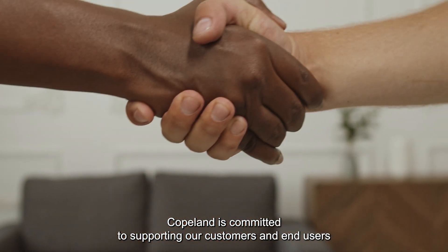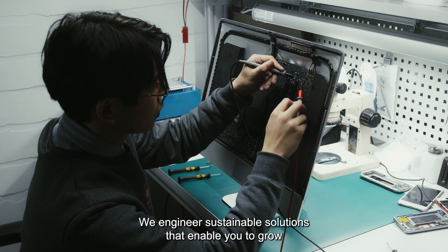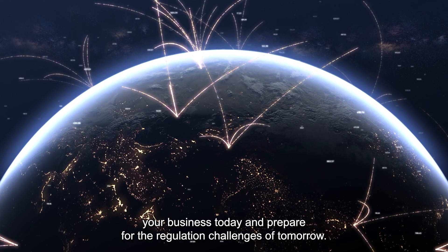Copeland is committed to supporting our customers and end users by continuously innovating our products, software, and technical services. We engineer sustainable solutions that enable you to grow your business today and prepare for the regulation challenges of tomorrow.